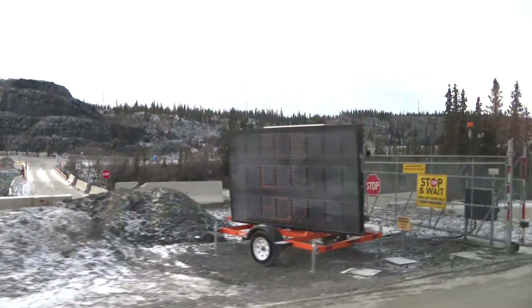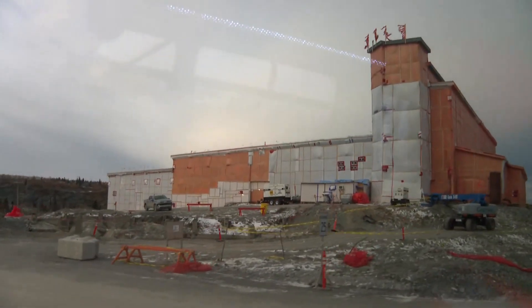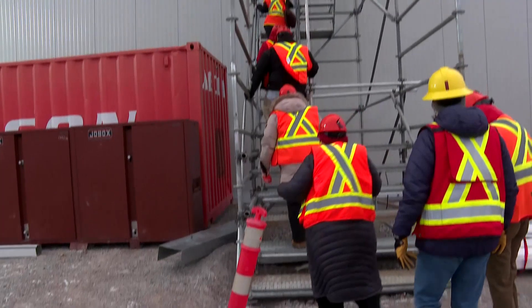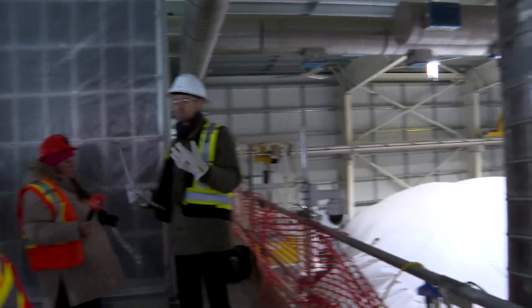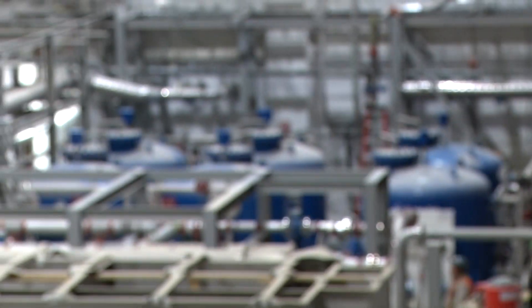Today, the Giant Mine Remediation Project is a joint venture between the federal and territorial governments to manage the arsenic waste and see to its long-term care. Journalists in Yellowknife were given a tour of the mine this month and were given updates on several ongoing projects, including the new water treatment plants that will remove arsenic from contaminated mine water before it goes into Great Slave Lake.